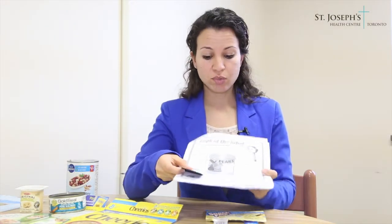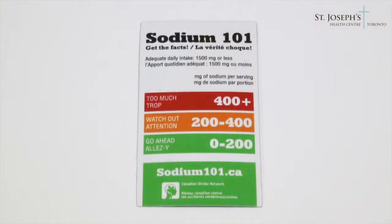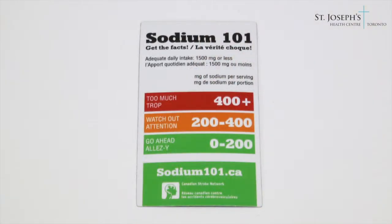Here is a simple guideline when looking at sodium on the nutrition label. If the sodium content is between 0 to 200 milligrams for that serving, it's considered a green light — it's low in sodium, a good choice. However, if the sodium content is 400 milligrams or more, it's considered a red light — too much salt, not a good choice.